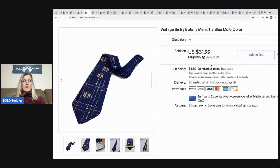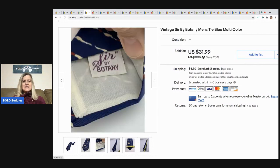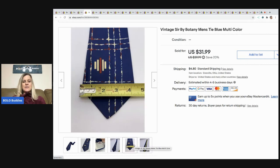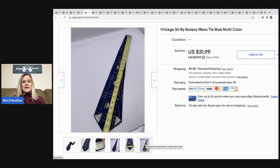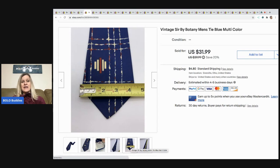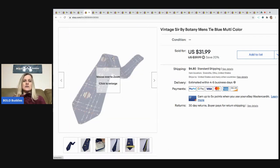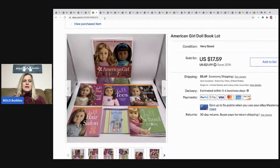This is a vintage Sir by Botany men's tie from a garage sale — I paid about 25 cents buying it with other ties. I did measurements for both length and width so the buyer could decide if it was the right size. I took a best offer of $20 and the buyer paid shipping.